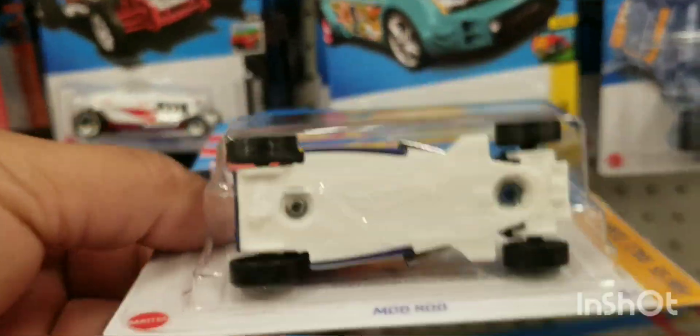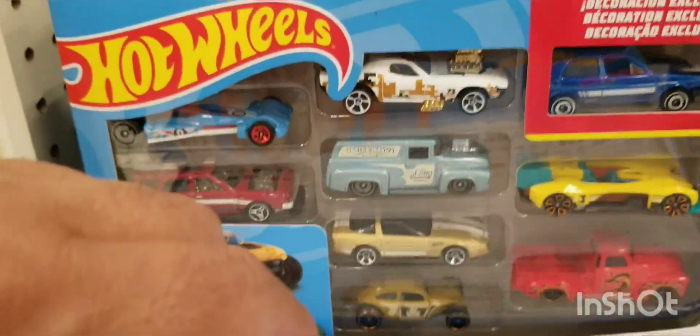And bam — I found a Mud Rod Treasure Hunt! That's right, Mud Rod Treasure Hunt. That was cool to see, so I picked that one up and checked out the nine packs to see what kind of cool castings they had.